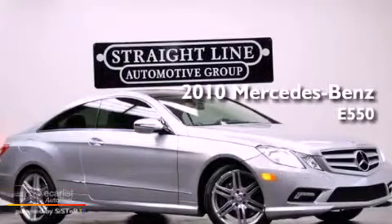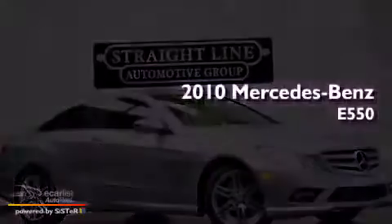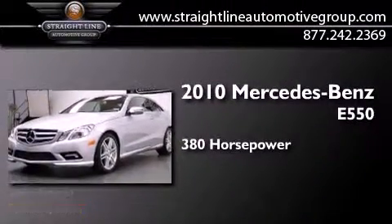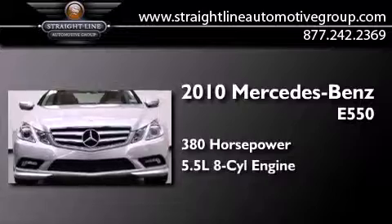This is a 2010 Mercedes-Benz E550. This car has over 380 horses and a 5.5 liter V8.